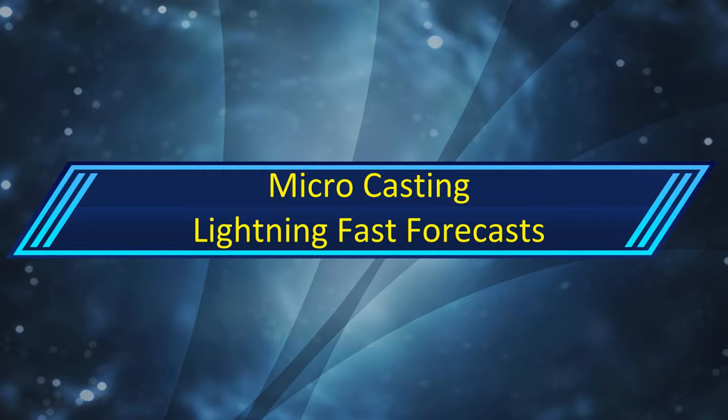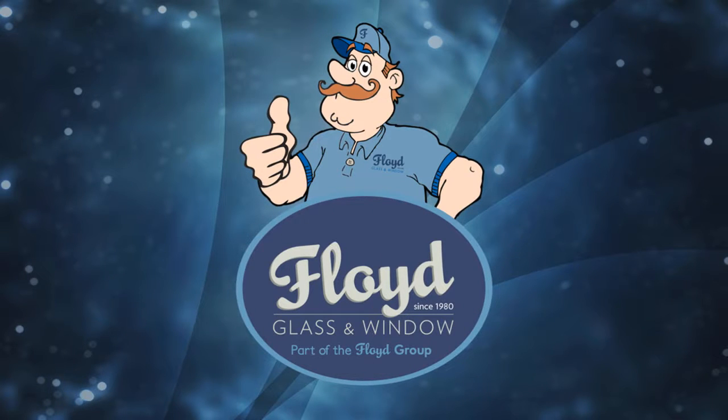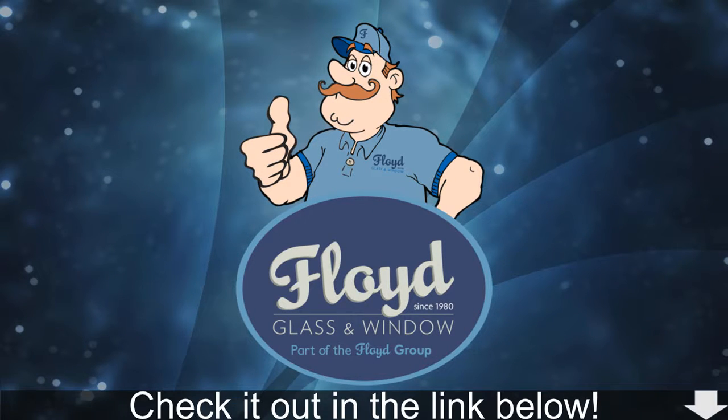Hello and welcome to your early tropical warning for October 27th, 2017. Before this video does start, this is proudly sponsored by Floyd Glass & Window. Check them out in the link below. So let's get started with this right now.